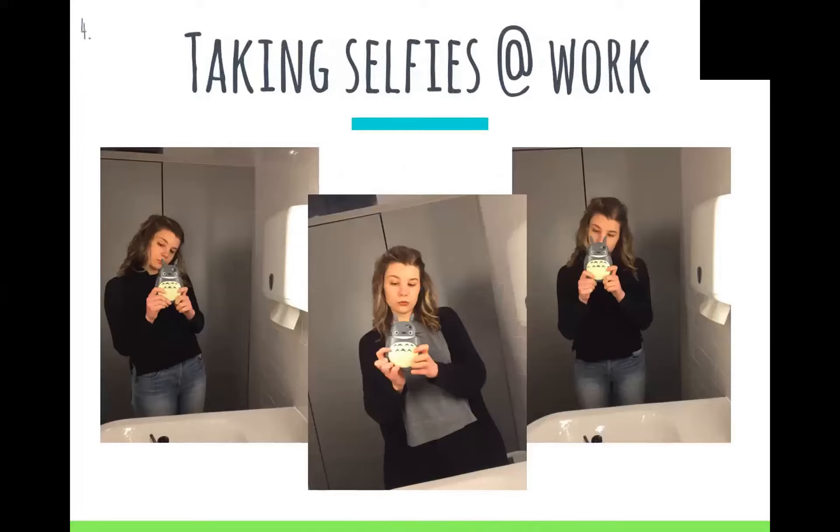On the topic of taking my job really seriously — my other thing is taking selfies while in the bathroom at work. This is a good opportunity to take a moment for myself, and it really helps boost my confidence even if I don't send them to anyone. And honestly, the lighting is phenomenal.